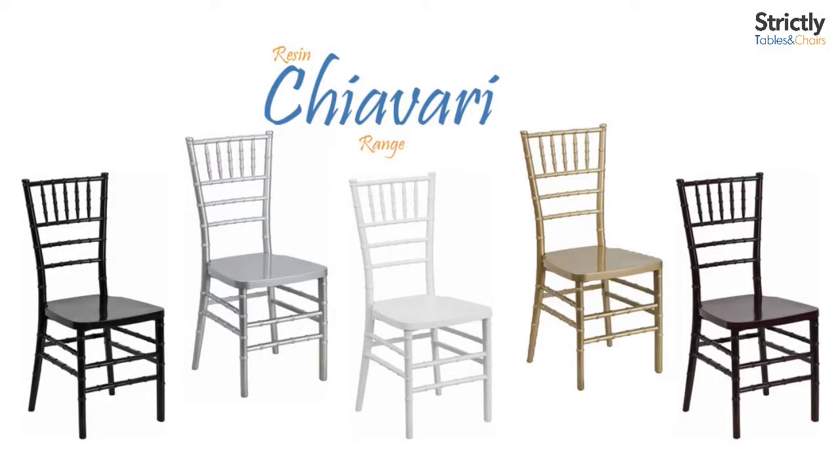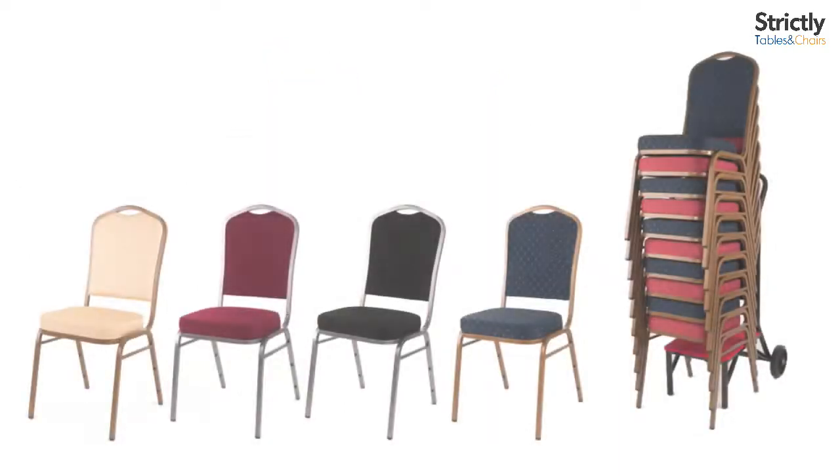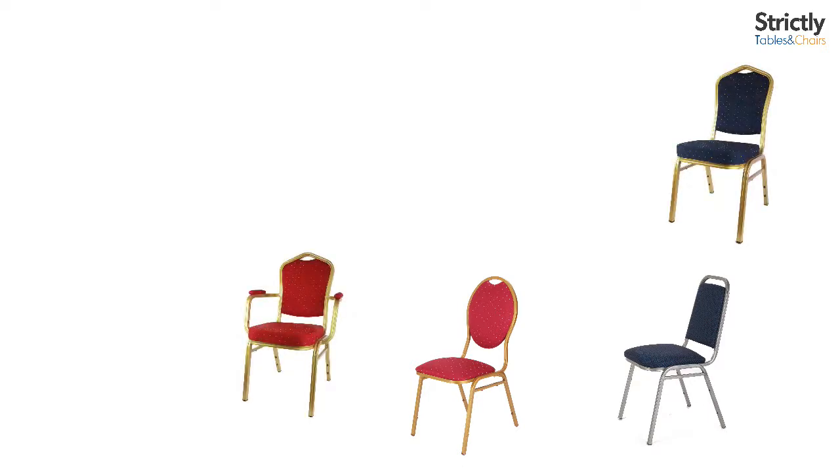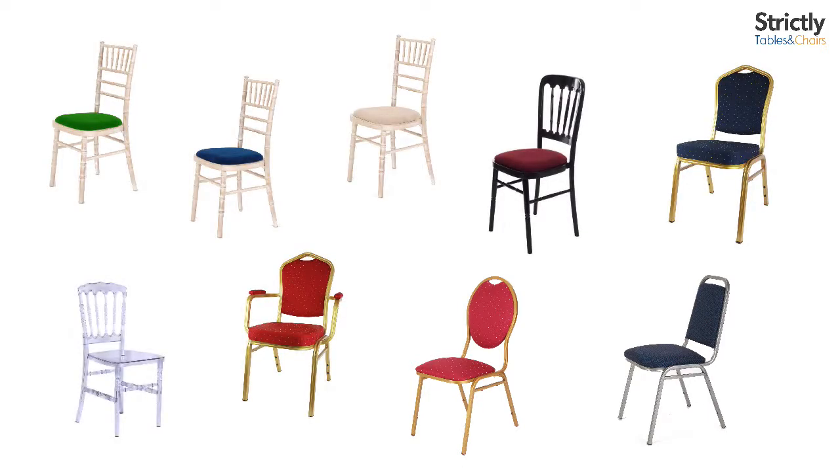Strictly Tables and Chairs offers a large selection of stacking chairs for your business or next event. We offer steel, aluminium, wooden and plastic stacking chairs. Each type of material offers a variety of strengths suited towards different industries.